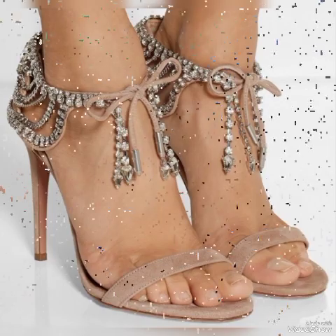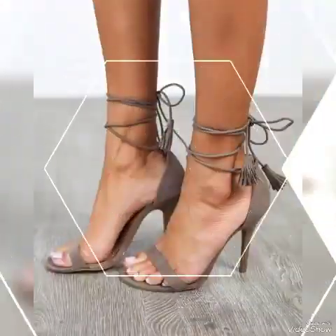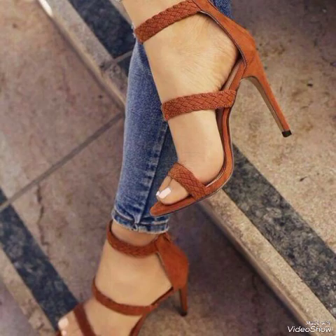I suggest you to watch this video till the end for more designs and more ideas. Friends, update your wardrobe with these glamorous beautiful high heel sandals. When you wear these stylish sandals, you can look more beautiful and more confident.